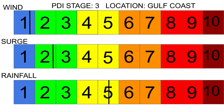Looking at the PDI stage — the Potential Damage Index — it is currently at a stage 3 for the Gulf Coast: stage 1 in wind, stage 2 in surge, and a stage 5 in rainfall, which gives us an overall PDI stage 3.